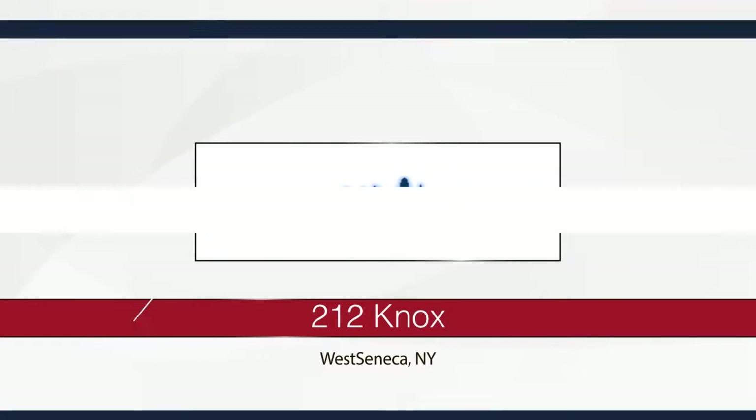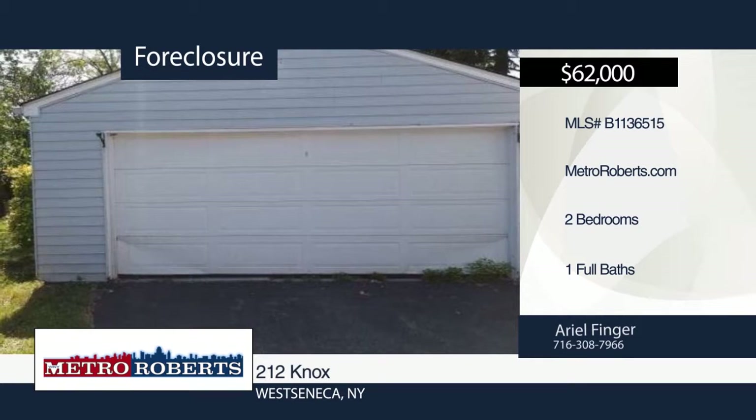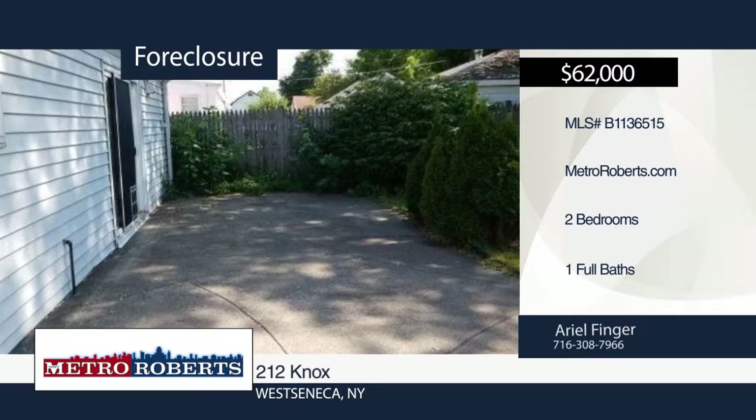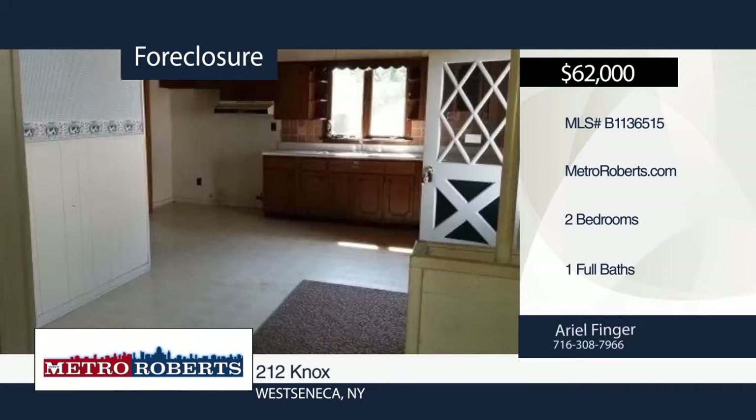Take a tour of this two-bedroom, one-bath, vinyl-sided ranch. Enter the huge eat-in kitchen with a sliding glass door that leads out to your concrete patio and fenced yard for unlimited outdoor entertainment. A large two-and-a-half car garage is also included. The possibilities are endless — call Metro Roberts REO for more information.